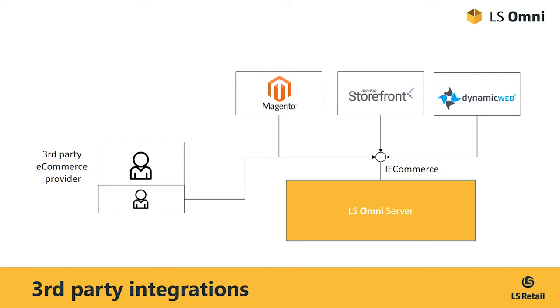But what about other e-commerce platforms beyond only these three? LS Retail builds on its open architecture when it comes to e-commerce. In fact, we offer any third-party e-commerce provider the ability to integrate with LS Retail, exposing the exact same APIs as we use for our official solutions.